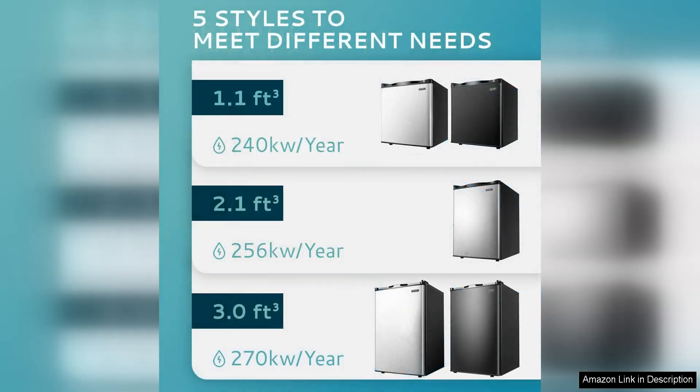Overall, the Yahomi Upright Freezer is a reliable and efficient appliance that is perfect for those in need of extra freezer storage. Its compact size and energy-efficient design make it a great choice for small spaces, while its performance and features rival larger, more expensive models. If you're in the market for a new freezer, the Yahomi Upright Freezer is definitely worth considering.